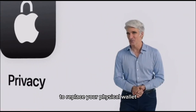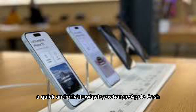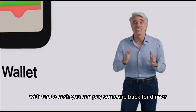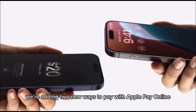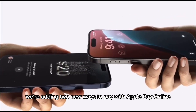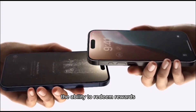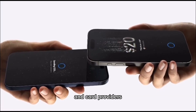Continuing on our journey to replace your physical wallet, we're introducing Tap to Cash — a quick and private way to exchange Apple Cash without sharing phone numbers or email addresses. With Tap to Cash, you can pay someone back for dinner just by holding your phones together. We're also adding two new ways to pay with Apple Pay online, giving customers around the world the ability to redeem rewards and access installments from their banks and card providers.